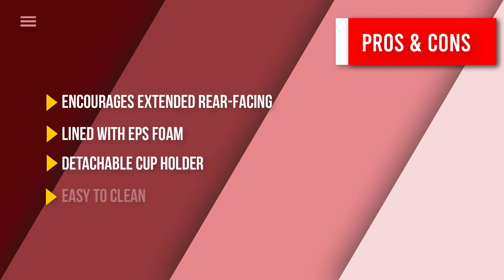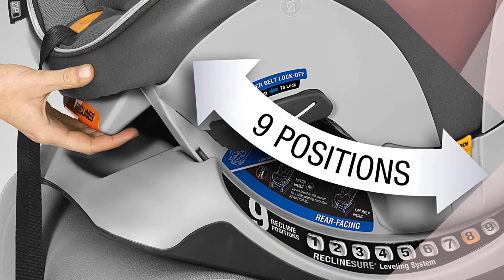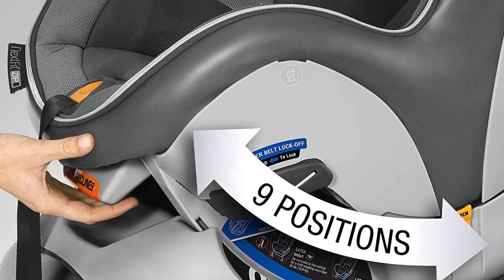That was our list of the top five best convertible car seats, just for you.